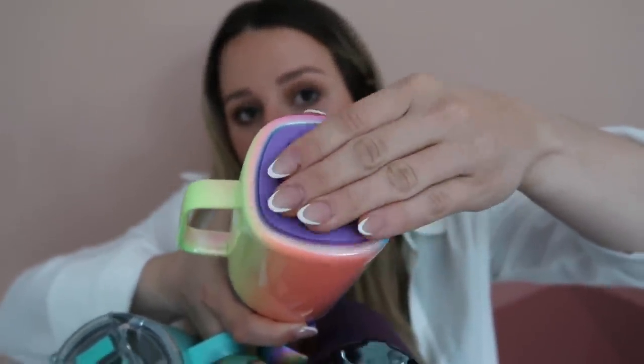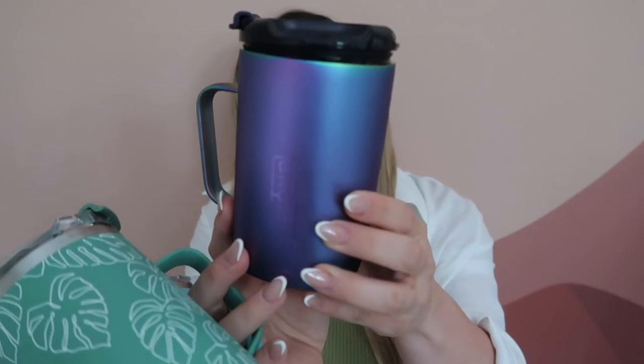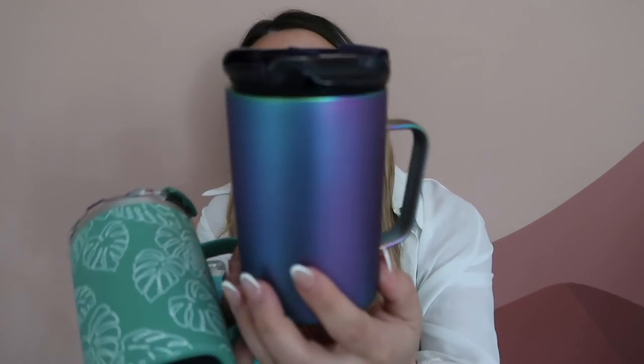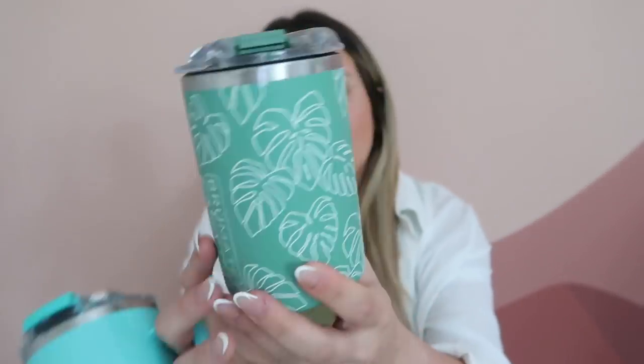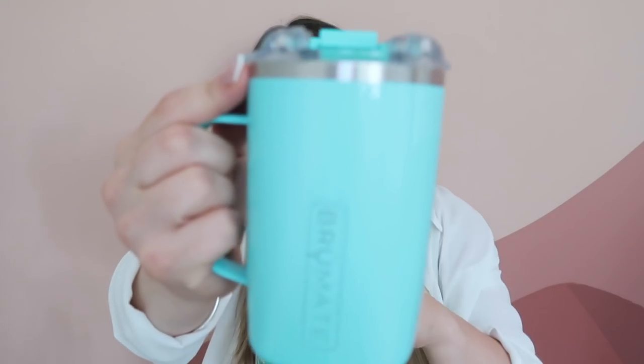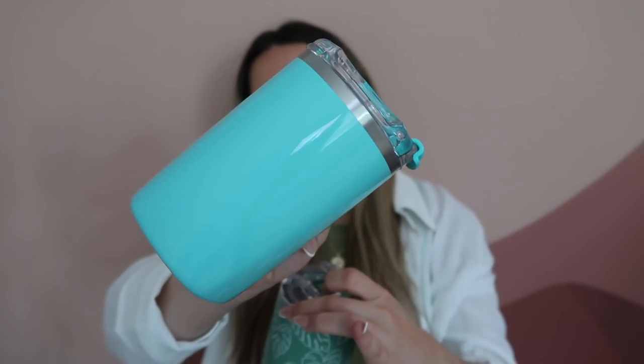Something that really sets them apart is the MÜV lid — it is completely leak-proof. The bottom of the cups has a silicone non-slip part that makes it perfect and doesn't drip on your countertops. We have the Glitter Rainbow, the iridescent Aura which is my husband's favorite, the Monstera print, and the Aqua. They make the perfect gift for anyone. Link to the BruMate Toddy cups is down below.